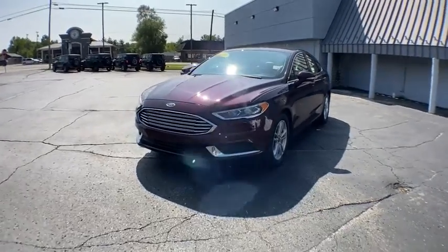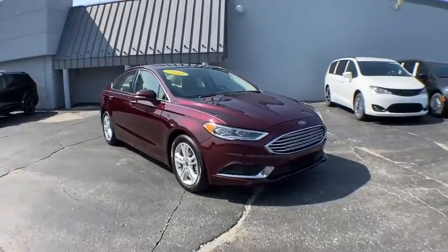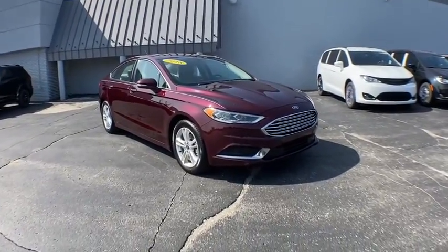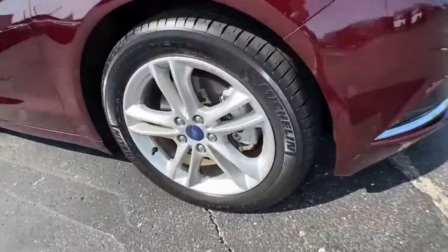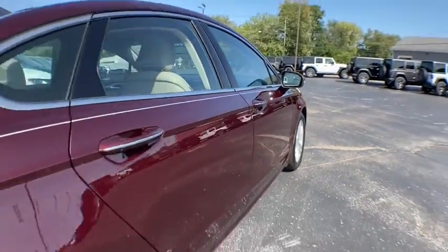Stop by and take a look at the 2018 Ford Fusion. You can have both impressive power and great economy in a Fusion. This vehicle has less than 50,000 miles. Here are some of this vehicle's great options.